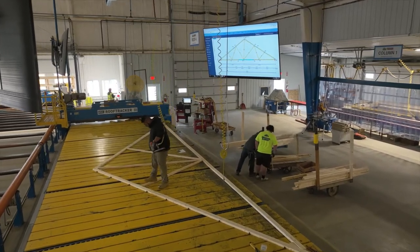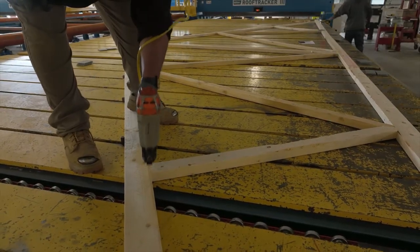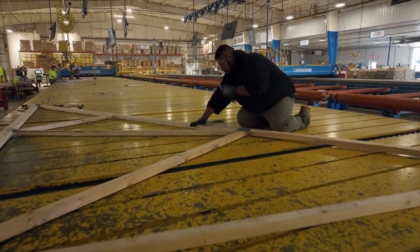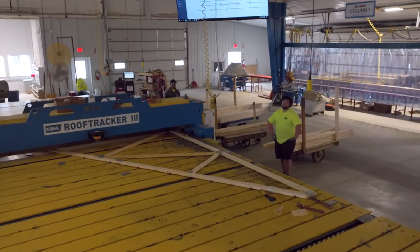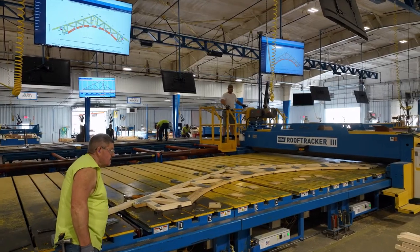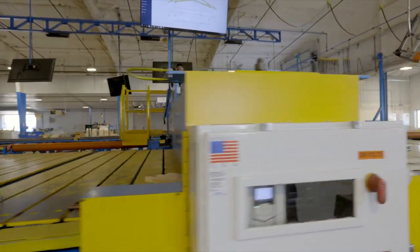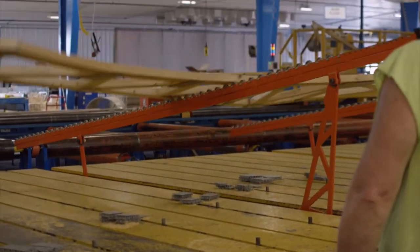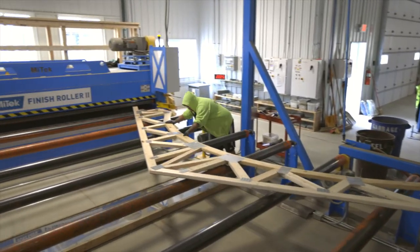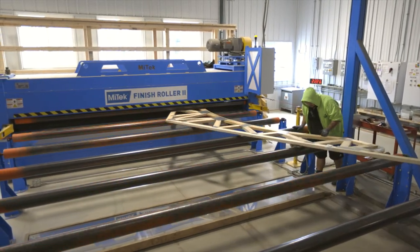Our trusses are built on flat tables. The pieces for the trusses are tacked in with a staple gun, and then we tack the plates on just to keep them in place. We have a roller gantry system on the table itself that presses them in about 70% of the way. Then it gets ejected onto a roller system that feeds it outside and through a finish press set at the thickness of the lumber — an inch and a half — which presses them in the rest of the way.